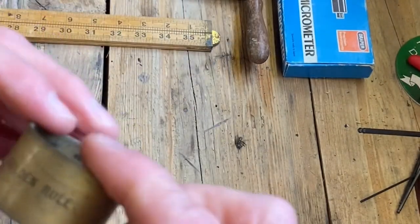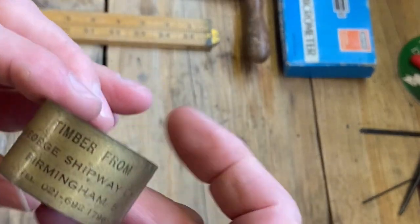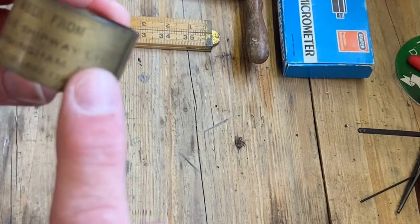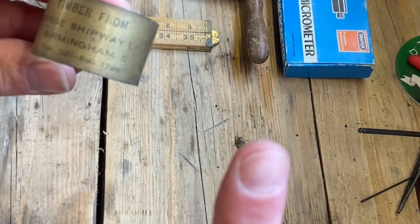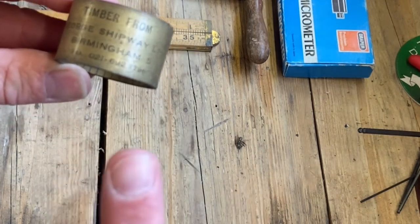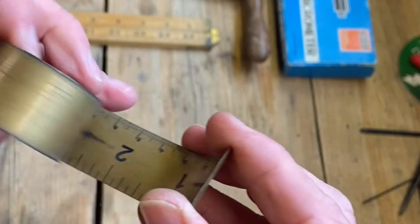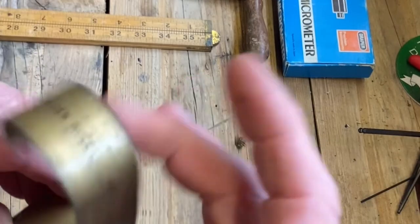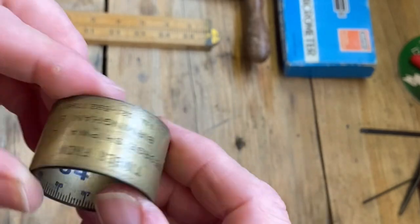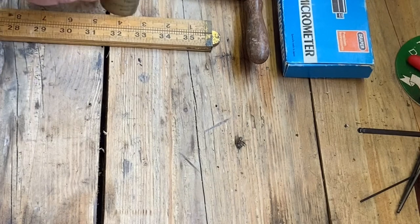And talking of rules, look at this - The Golden Rule. It's an advertising rule. Timber from George Shipway Limited, Birmingham. This is fairly vintage - the telephone number is 021, and I can't remember what year it went to 0121 as the Birmingham code. How cool is that? I love stuff with Birmingham - everybody knows.